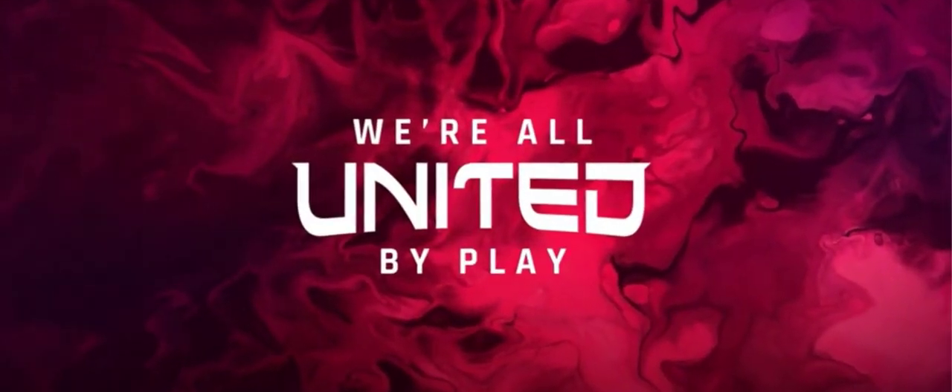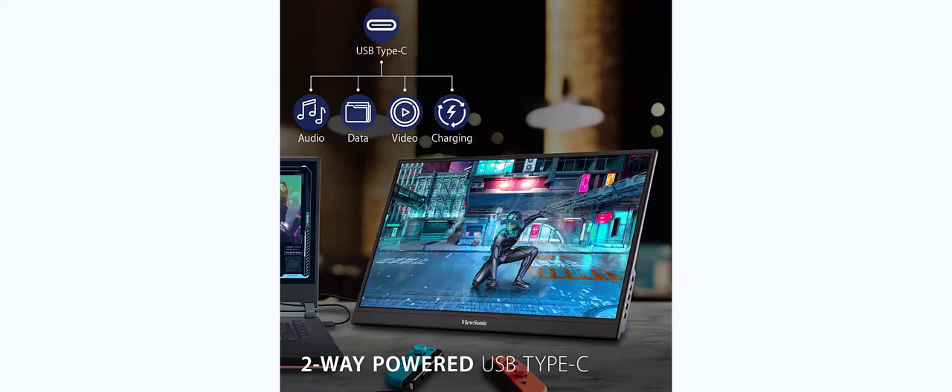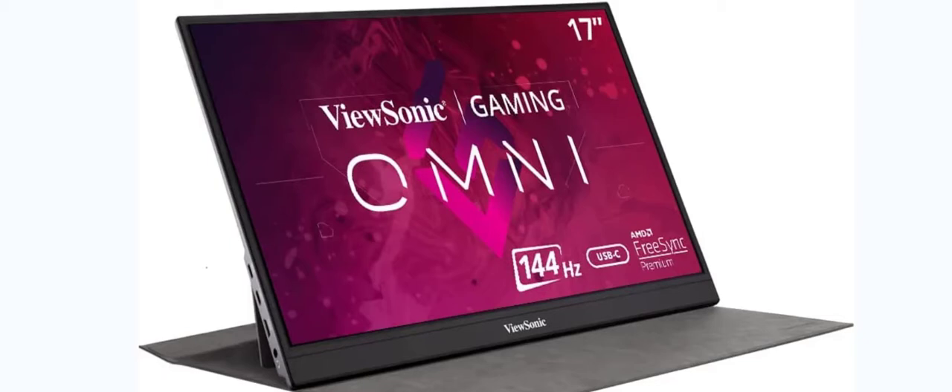With dual USB-C ports, the VX1755 can deliver data, audio, video, and power over a single cable, with laptops able to power the monitor via two-way power. Each monitor comes with a durable screen cover and a built-in stand for orientation in both portrait and landscape modes.